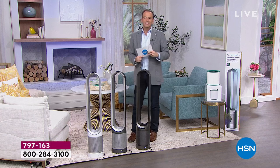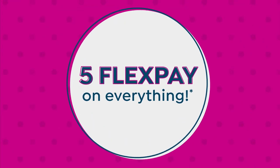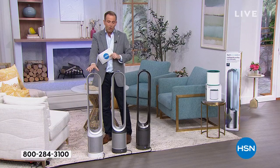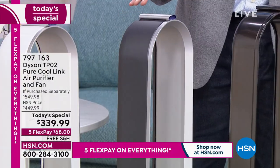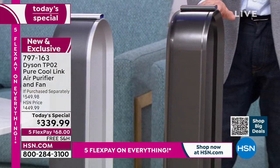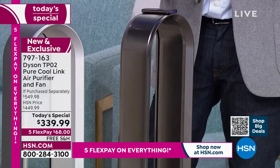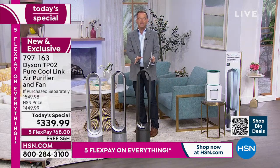Ask about HSN Protection Plus — it's a way to protect your investment with no deductibles whatsoever, teamed up with Allstate. Now's the time to start shopping. We have about 17-18 minutes left. The signature white is really popular. The iron traditionally sells out the fastest — but tonight the nickel is that standout from the crowd in terms of color and design.